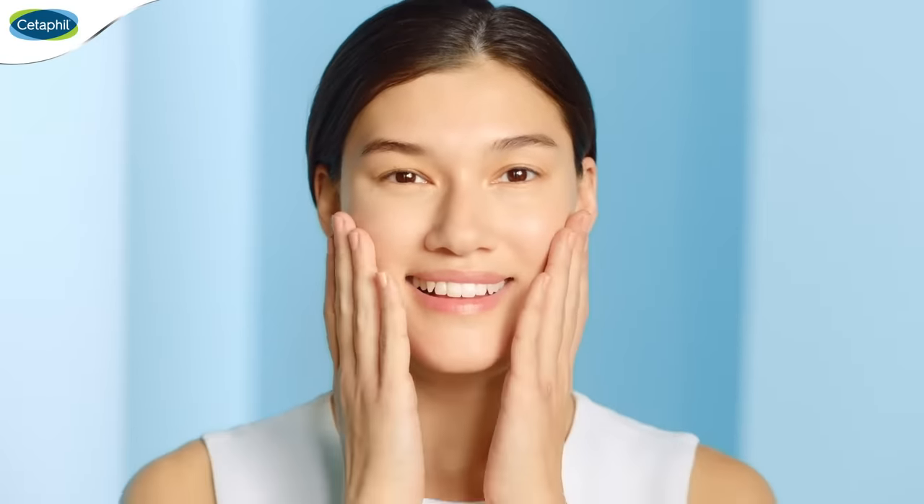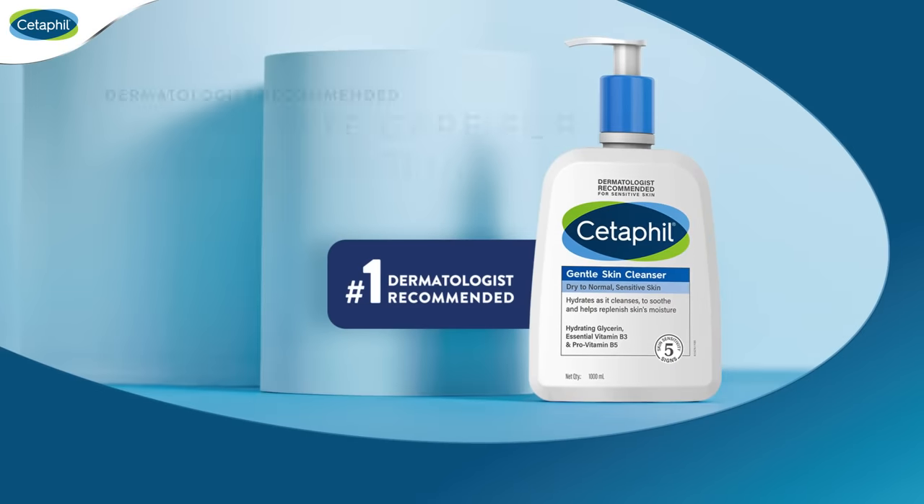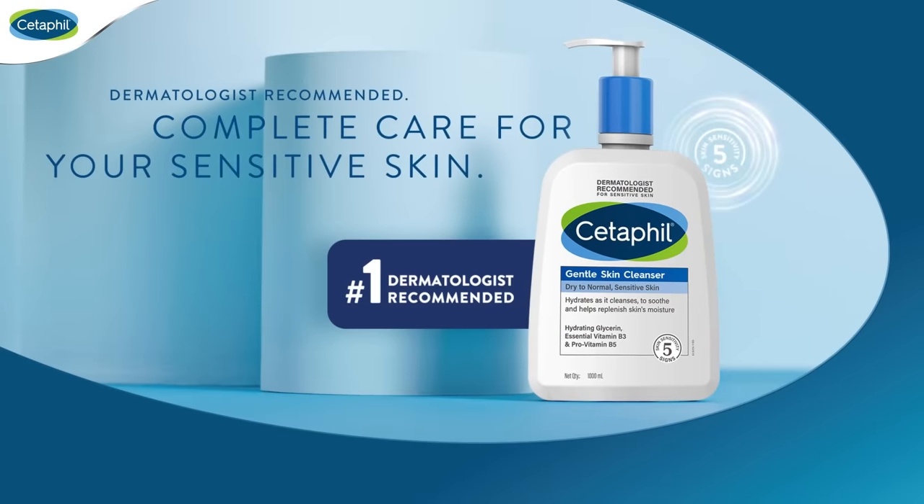Don't settle for less. Give your sensitive skin everything it needs. Cetaphil — dermatologist recommended complete care for your sensitive skin.